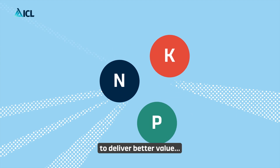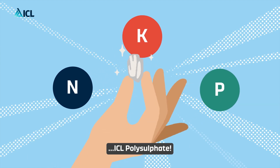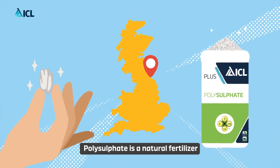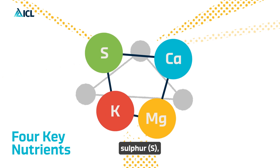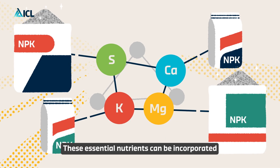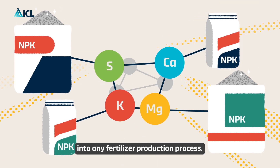ICL Polysulfate mines polyhalite in the UK. Polysulfate is a natural fertilizer containing four fully available and key plant nutrients: sulfur, potassium, magnesium, and calcium. These essential nutrients can be incorporated into any fertilizer production process.